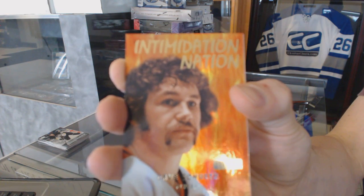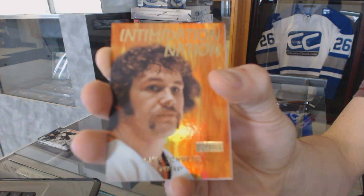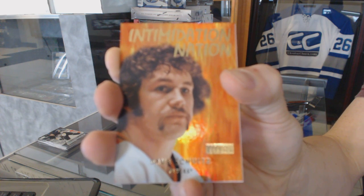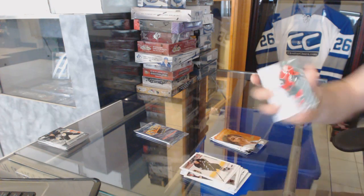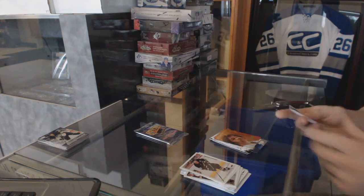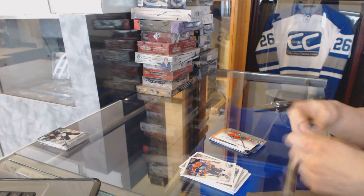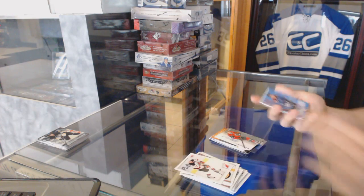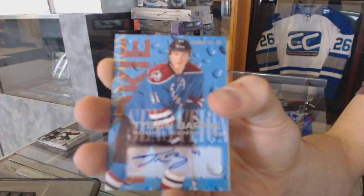Intimidation Nation for the Philadelphia Flyers — Dave the Hammer Schultz, which actually works for this card. Autographics for the Minnesota Wild Brett Bulmer. And a Rookie Sensation autograph for the Colorado Avalanche Tyson Berry.